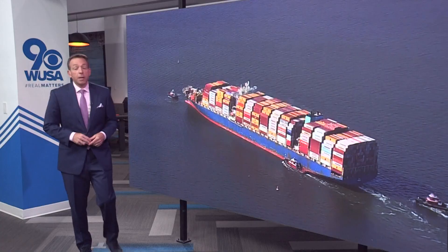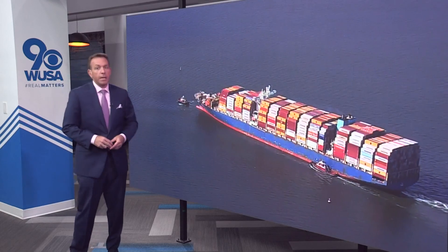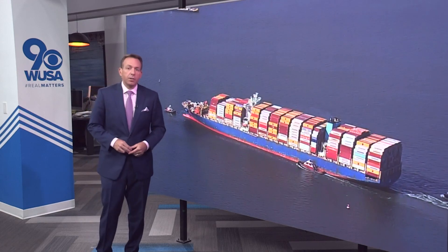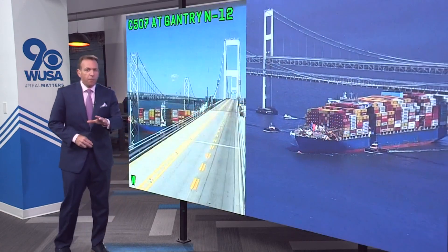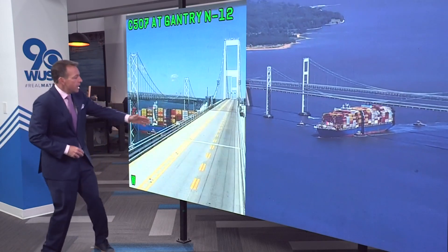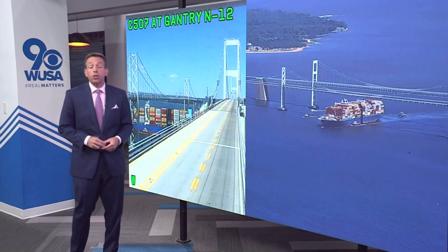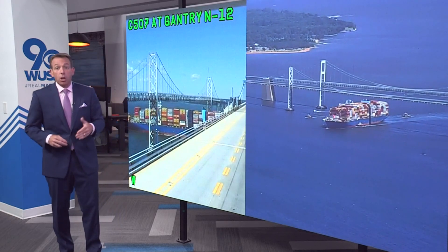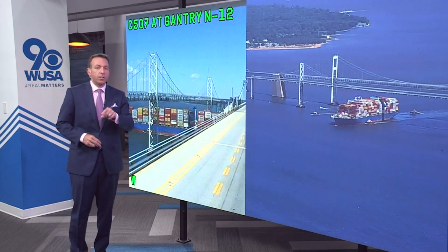A lot of moving parts and pieces to the Key Bridge collapse story. First, the moving part — the Dali, the container ship that brought down the bridge on March 26. It has left the port of Baltimore, with tugboats assisting this massive vessel as it moved out towards the Chesapeake Bay for the first time in three months. Just before noon, traffic was brought to a complete stop on both sides of the Chesapeake Bay Bridge as the ship was escorted underneath it by the Coast Guard. The Dali is now headed to the port of Virginia in Norfolk, where crews are going to work to repair the front-end damage from the collapse. The Coast Guard said the ship was sailing under its own power with a full crew of 22 and six salvage experts.